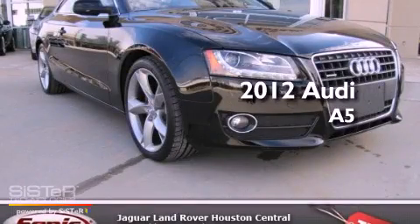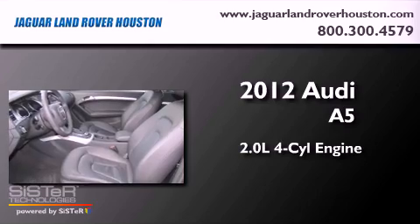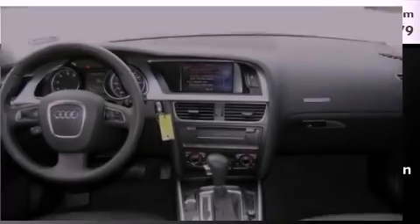This is a 2012 Audi A5. It features a 2.0-liter four-cylinder engine, an automatic transmission, and all-wheel drive.